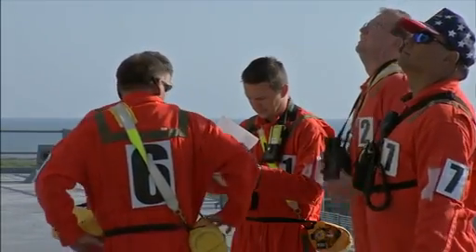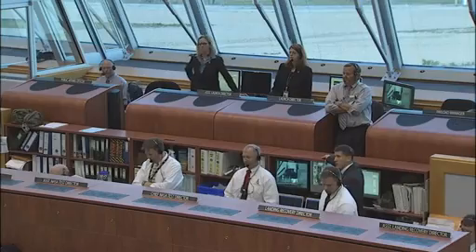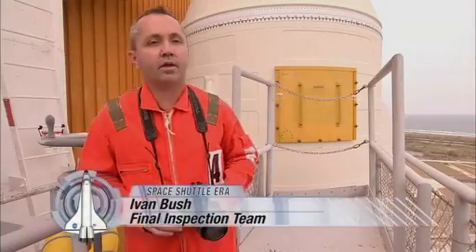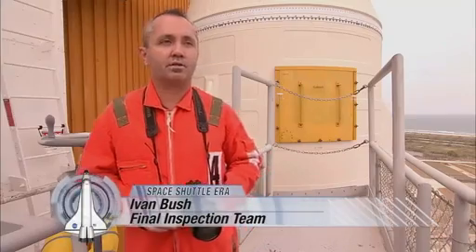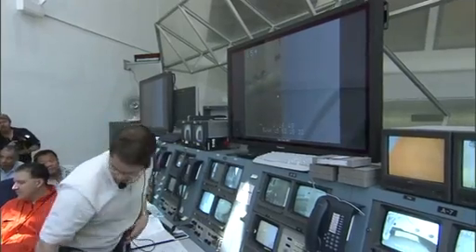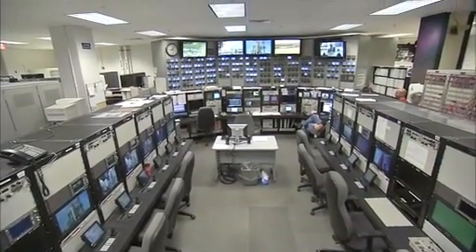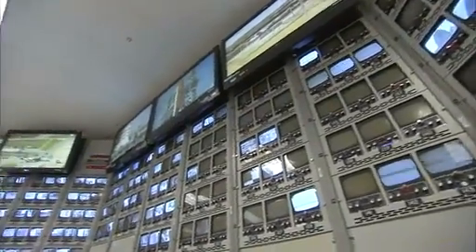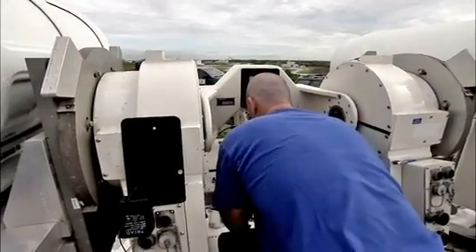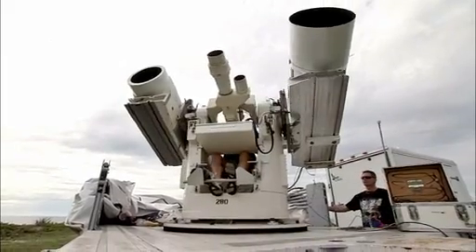The team members can identify and photograph problems that might go undetected without their on-the-spot inspection. But the launch director and his team aren't limited to just images from the inspection team. In the LCC, we have the ice frost console and we continuously monitor upward to 135 different camera locations. Those assets are controlled by NASA and other contractors, some as far as close to 20 miles south and 20 miles north of the launch complex. Some of these assets are basically large telescopes and they were able to film the orbiter several minutes into its flight profile.